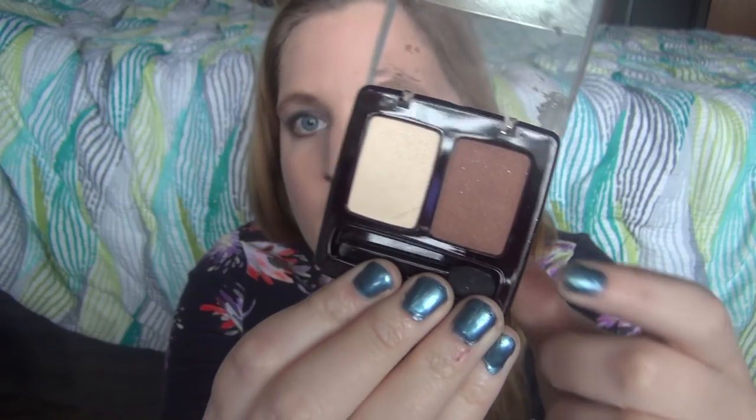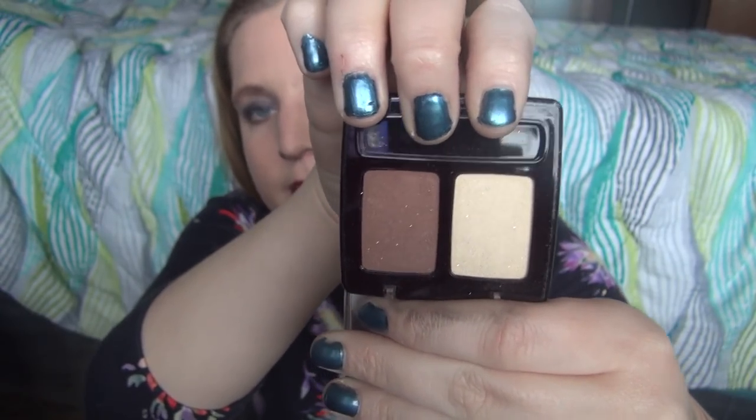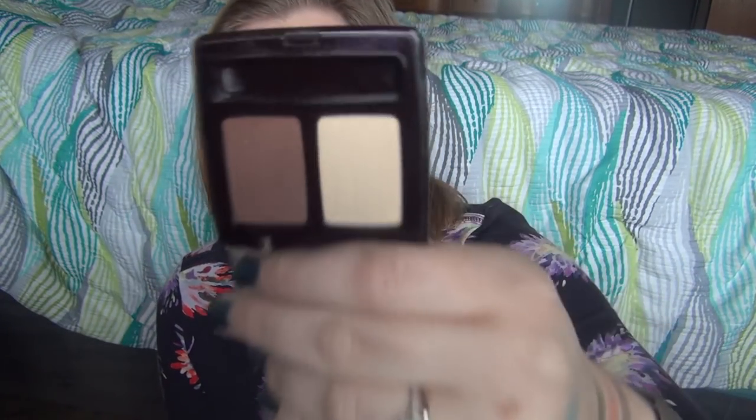The next one is similar but would need a lid shade added. I typically use three eyeshadows: a lid shade, a crease shade, and a highlighting shade — that's my typical eye look. So with duos I usually have to add one. This duo has more of a highlighting shade and a crease shade, though the crease shade is a bit shimmery which I don't usually do. This is the Rimmel duo eyeshadow in Desert, and I could definitely get away with it by itself.